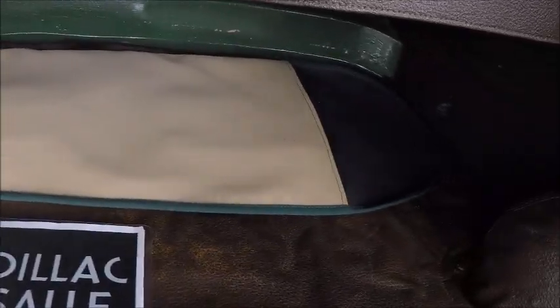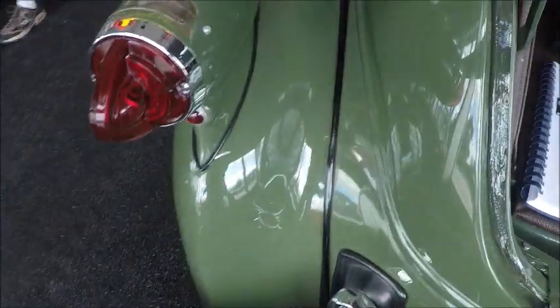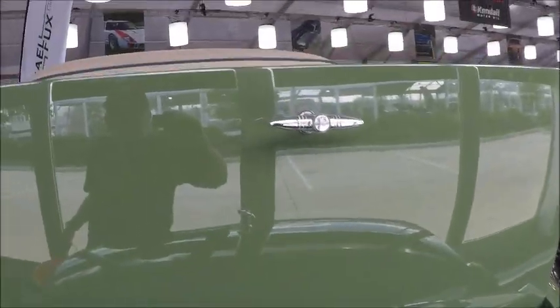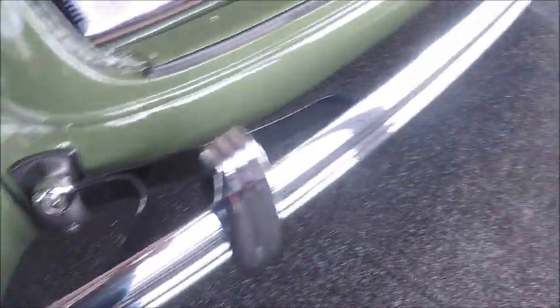Here's the repair manual for the Cadillac and LaSalle. So although it has a rumble seat, it also has the trunk.